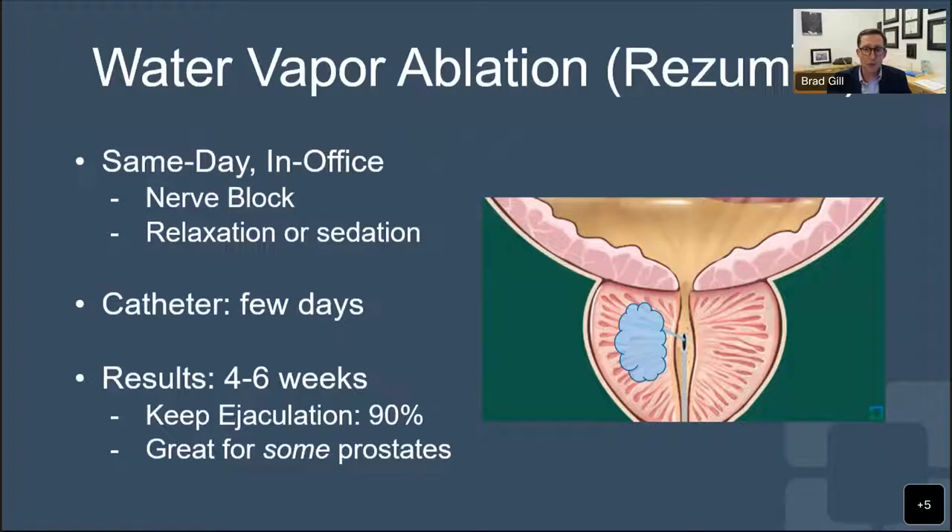Water vapor ablation - Rezum, the steam treatment of the prostate - has been around for about a decade and is proven to be very effective when used in the right prostate. It's a same-day procedure done in the office. Patients get a nerve block beforehand with an ultrasound probe in the rectum; we pass a needle and inject numbing medicine around the prostate. Men can also have relaxation medication or sedation. They go home with a catheter for a few days. A scope is placed through the penis into the prostate, and a small needle injects steam through the prostate gland. That steam kills the prostate cells, and over the next four to six weeks, the body reabsorbs the dead tissue, slowly opening up the inside of the prostate. Urination improves over one to two months after the procedure.